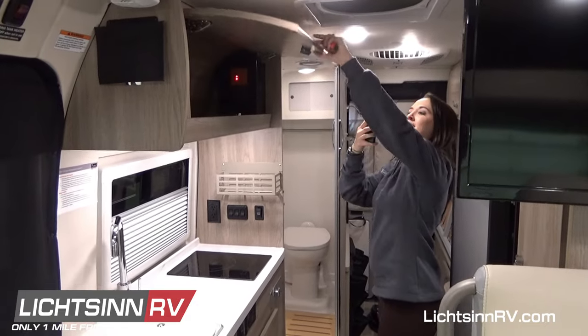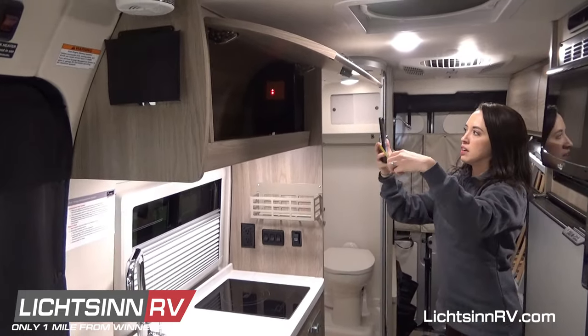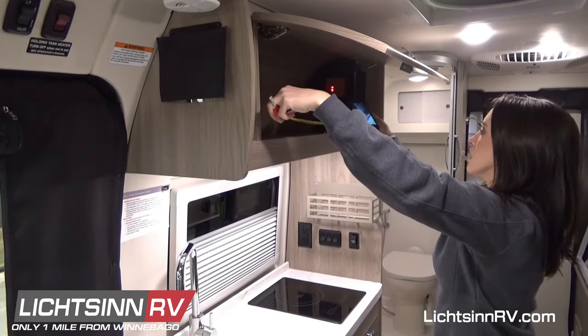Or, if you prefer a virtual appointment, we have an easy, proven process that we've been using for over a decade, where we can show you live anything you'd like to see in more detail on the RV.